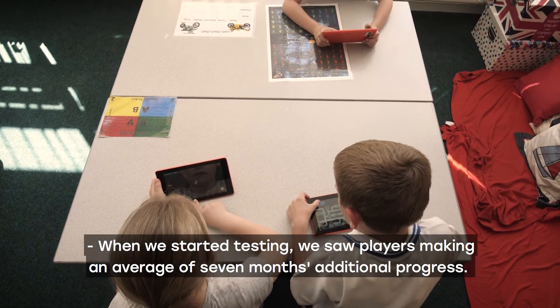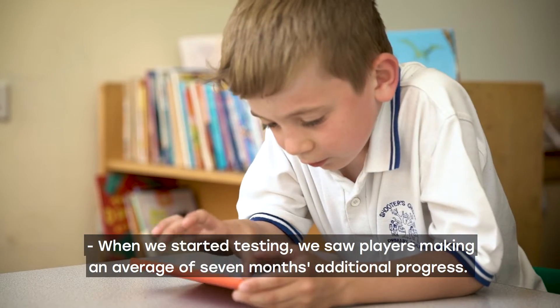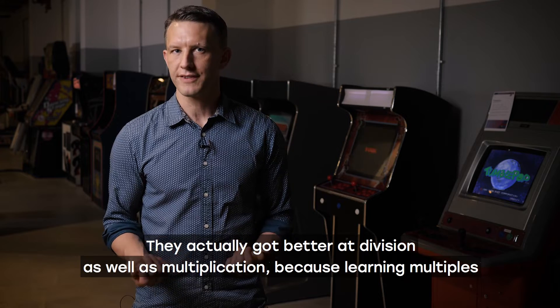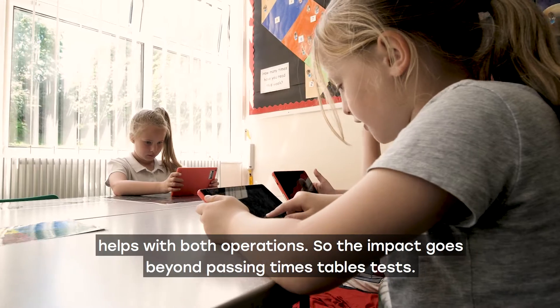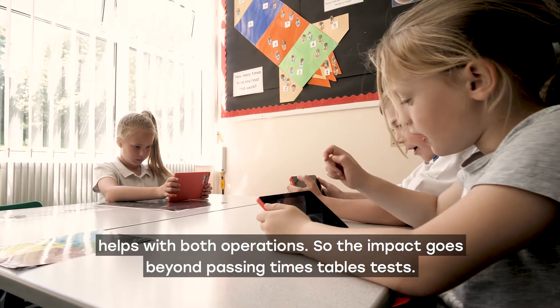When we started testing, we saw players making an average of seven months additional progress. They actually got better at division as well as multiplication, because learning multiples helps with both operations. So the impact goes beyond passing times tables tests.